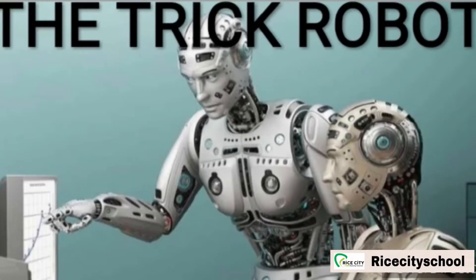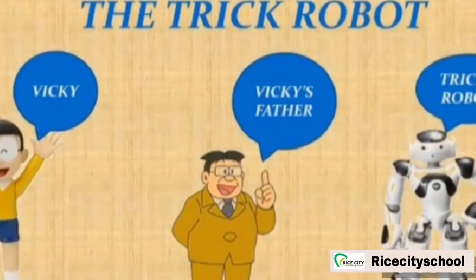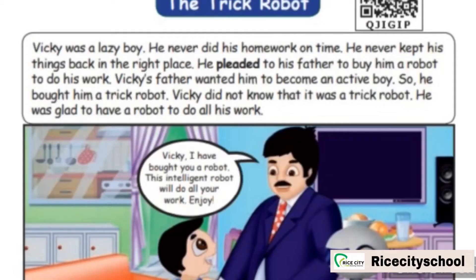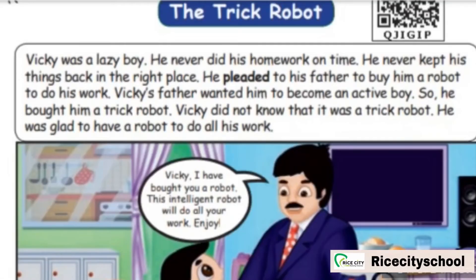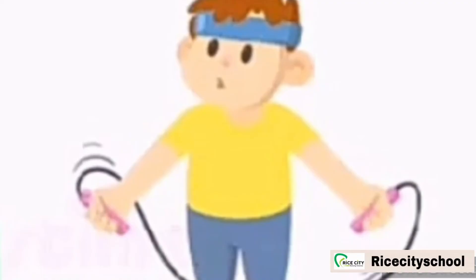Now we are going to enter into the lesson, The Trick Robot. In this lesson, there are three characters: Vicky, Vicky's father, and Trick Robot. Vicky was a lazy boy — lazy means not willing to work or not use any effort. He never did his homework on time. He never kept his things back in the right place. Active means involved in a particular activity.